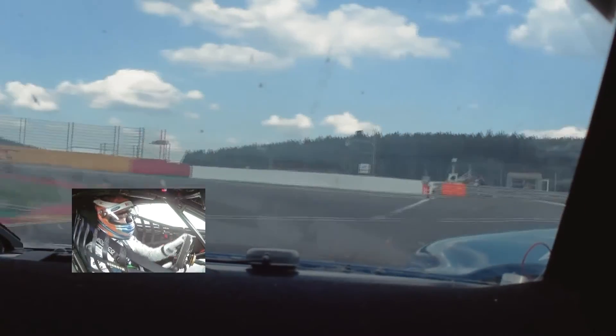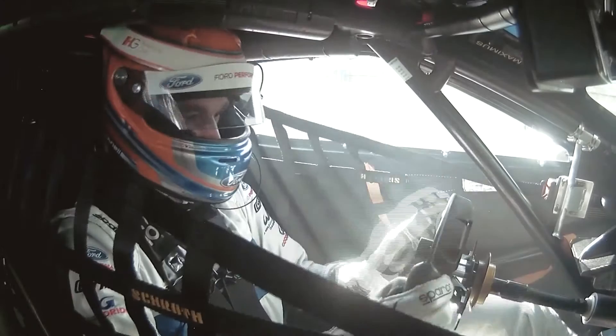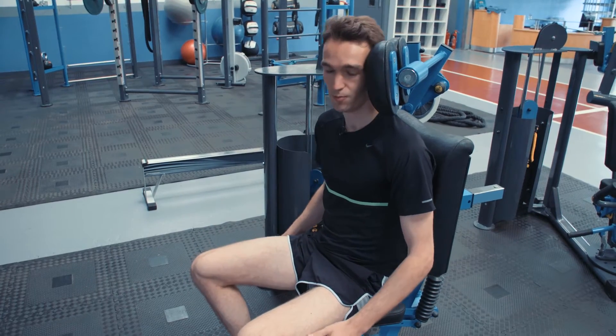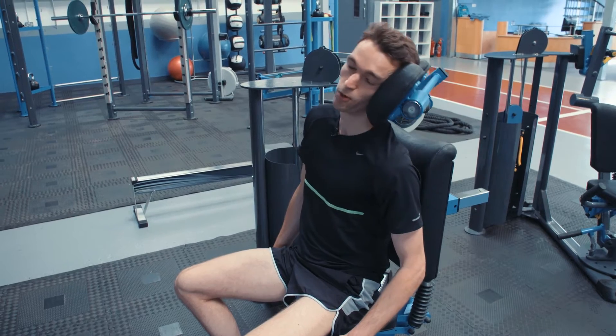At Le Mans they can generate up to about 3g of lateral g-force, and also braking and accelerating g which can be up to about 2.5g as well. When you're in the car, you're not just getting the g-force at 90 degrees left and right — it's coming from all different angles. This one, for example, is sort of left and back, so it works all the different angles.